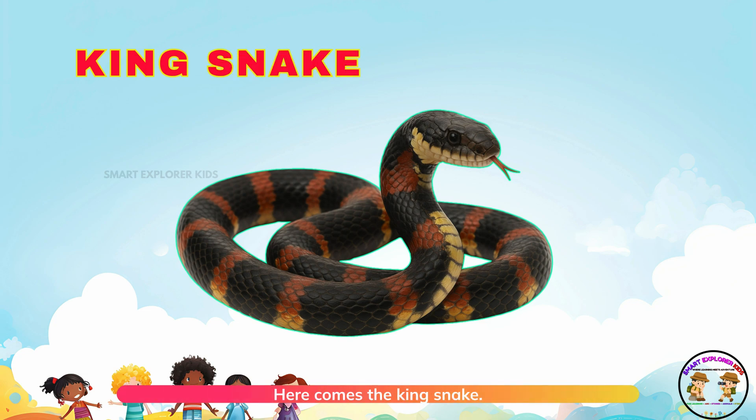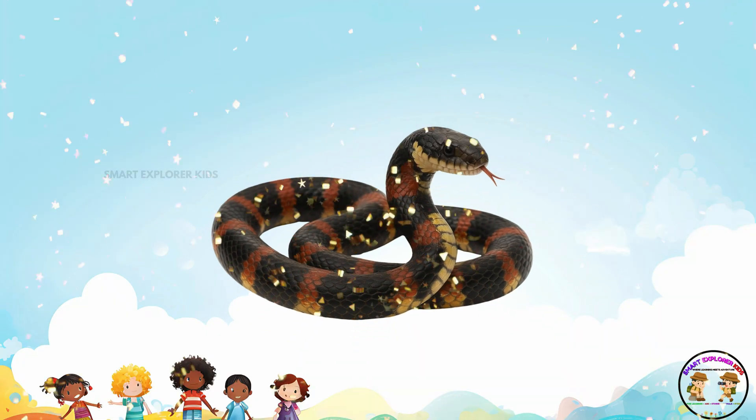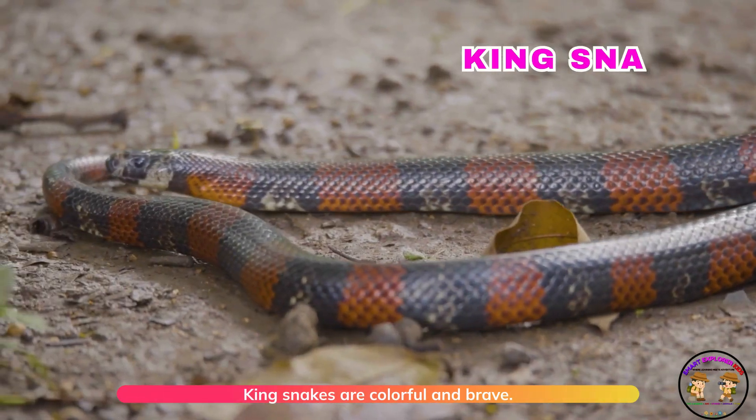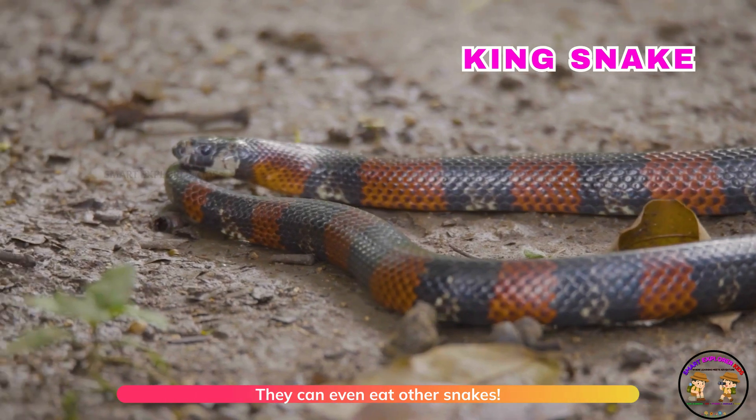Here comes the king snake! Kingsnakes are colorful and brave. They can even eat other snakes.